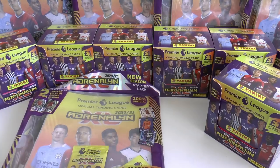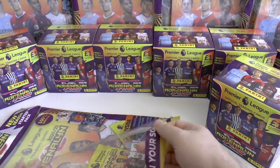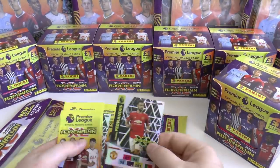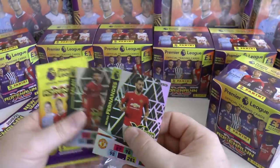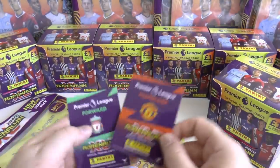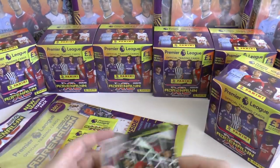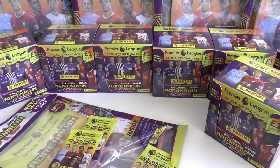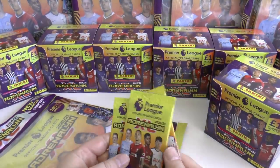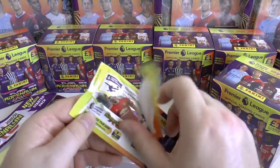Let's get straight on with the starter pack — we're not going to go into massive detail, just get these cards open. There are two limited editions in the starter pack: Bruno Fernandes of Manchester United and Mohamed Salah of Liverpool. They're both holographic cards. There are 30 limited editions in total in the collection. Here are the packs you grab in the starter pack, so let's get straight to opening those.